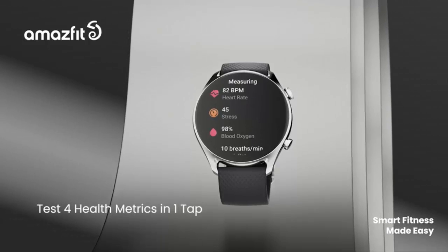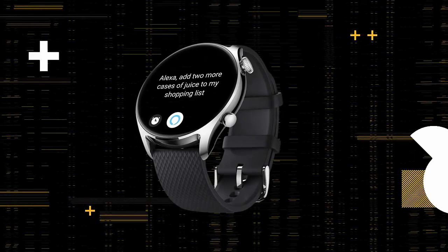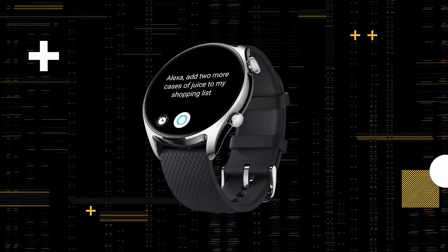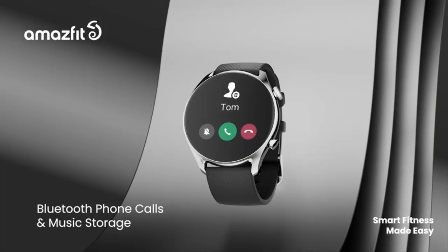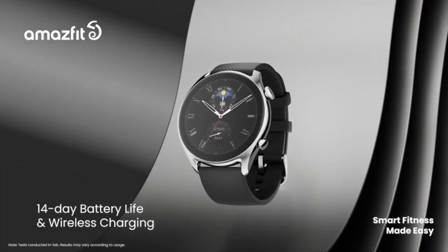Ultra-long battery life and wireless charging. Support for wireless charging makes it even easier to stay powered up and crush your goals for up to 14 days at a time. You can even enjoy up to 27 hours of continuous GPS activity with the Accuracy GPS Mode.